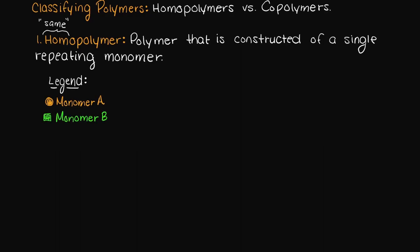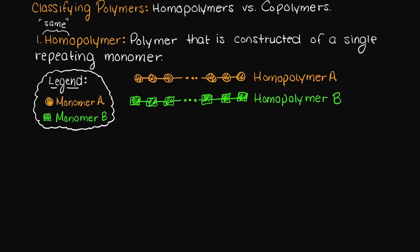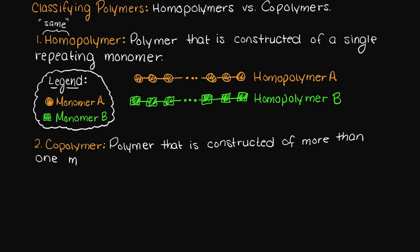So if we have these orange balls representing monomer A and these green squares representing monomer B, then we can have two different homopolymers: one constructed only of monomer A, and another constructed of only monomer B. A copolymer is a polymer that is constructed of more than one monomer. Copolymers are certainly more diverse than homopolymers as we can have tons of different configurations.